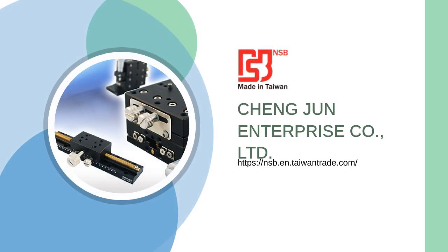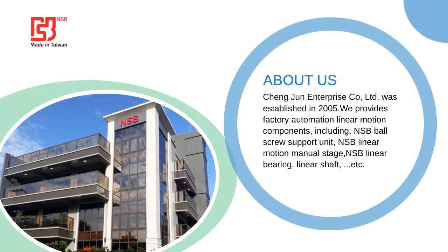Are you searching for good products? Let me show you. Welcome to Changjun Enterprise Company, Limited. We are dedicated to helping our clients achieve their goals with precision and efficiency.